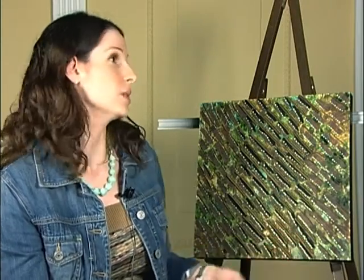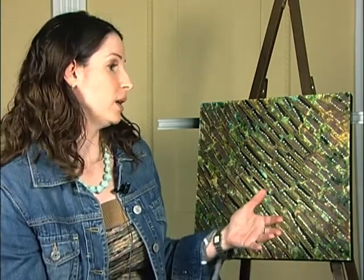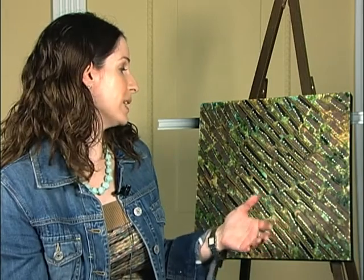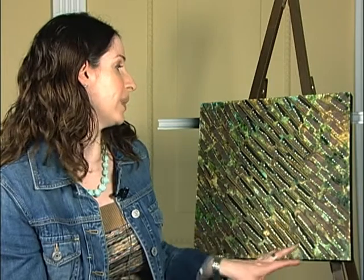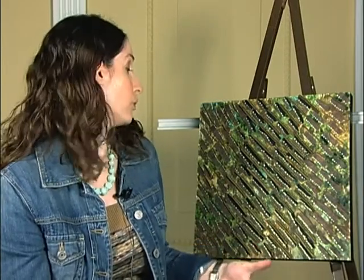I also use a lot of metallic paints, so when you look at my work in certain lights you'll see different colorings — sometimes they'll look brighter or shinier — depending on what kind of lighting you're looking at it in, whether it's natural lighting or fluorescent.